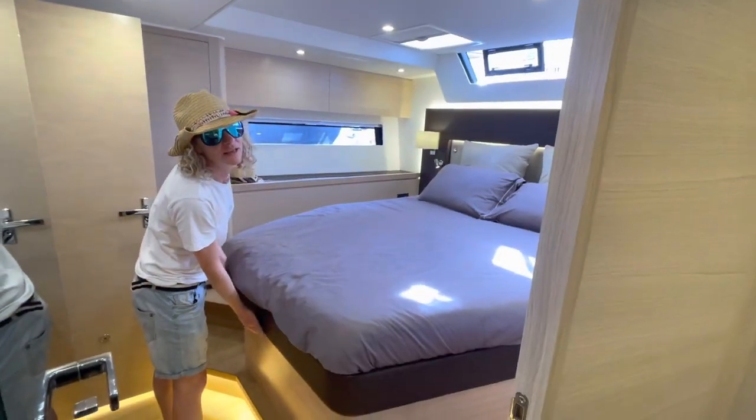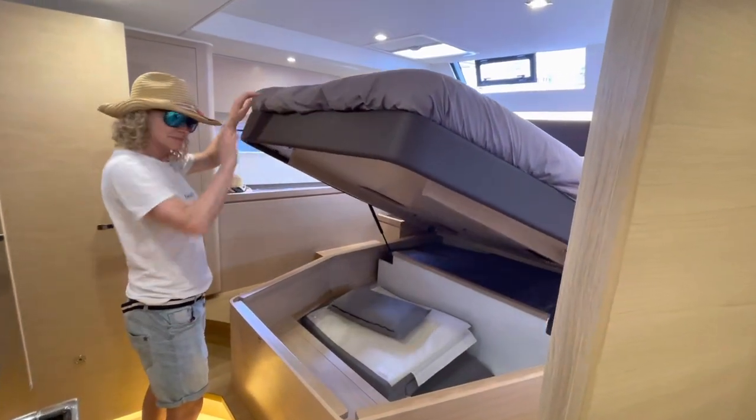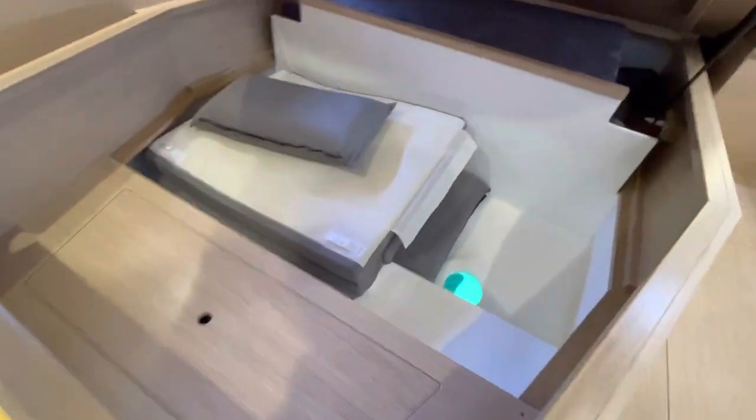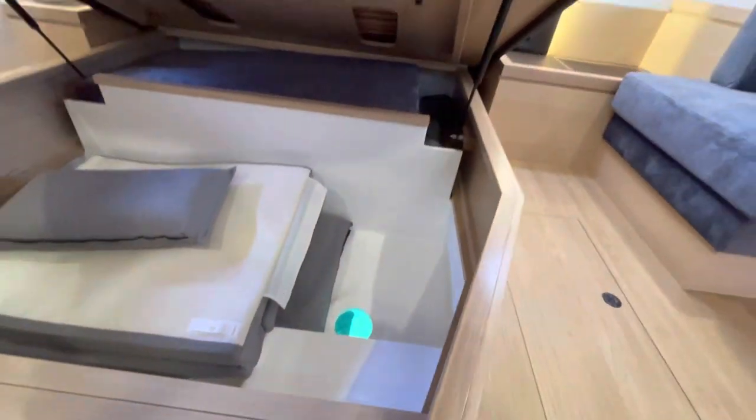We're in the Amel 50, in the aft cabin. The bed lifts up - check out this cool feature. There's the prop. It's a folding blade and it's nice and clean. The anode's a little bit eaten. So cool.